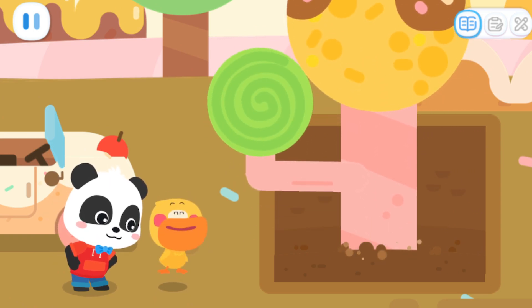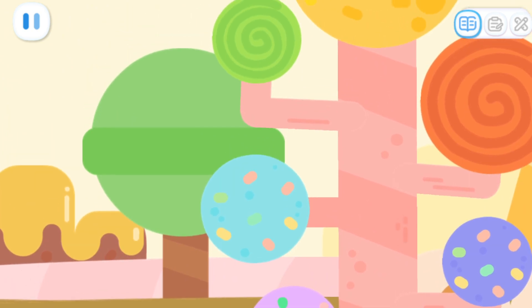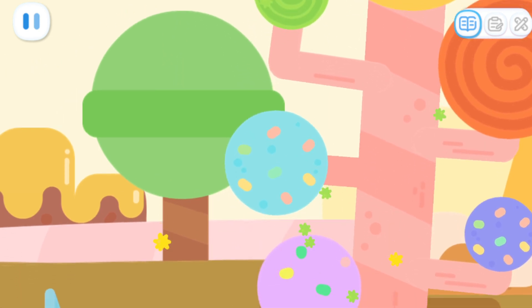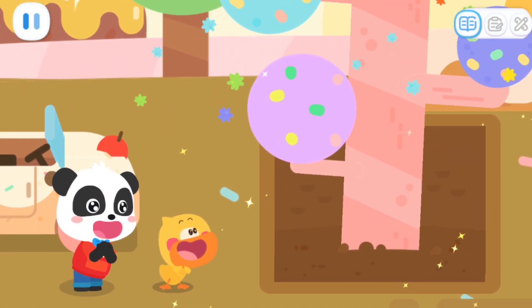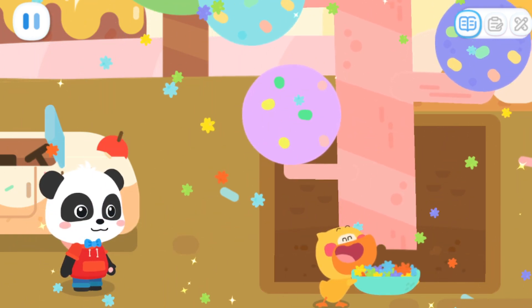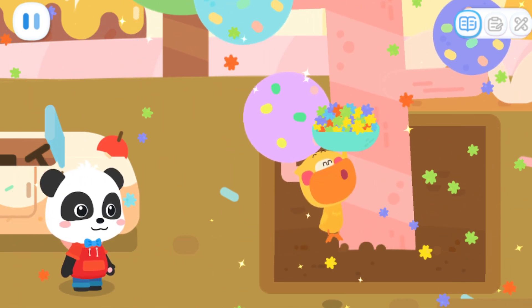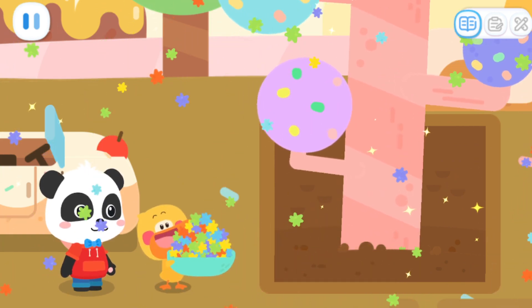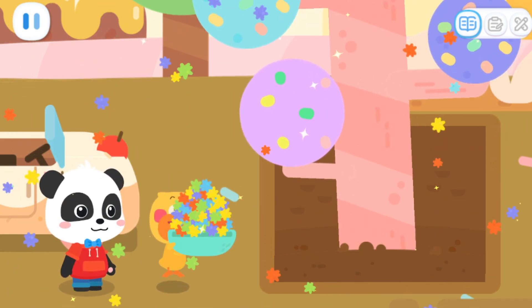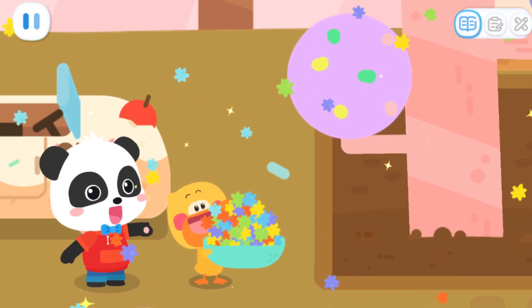The rainbow tree has emerged from the ground! So many rainbow popping candies! Twinkle, twinkle, little candy! How I wonder what you are! We found the magic rainbow tree today! There are so many rainbow popping candies! That's my favorite candy! Let's take the candies home.